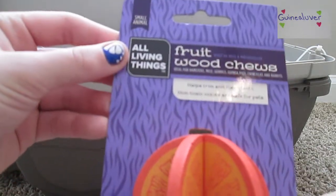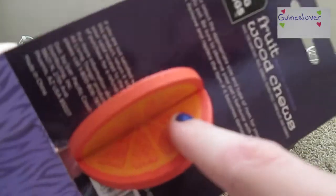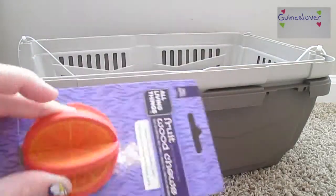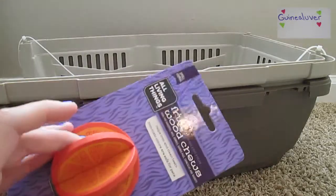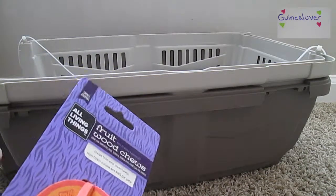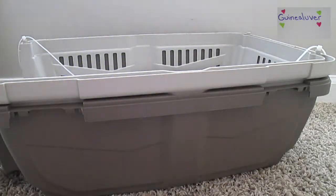I got the All Living Things fruit wood chews. It's a little orange — it has that orange texture and little pieces in the middle so he can chew and grab it easier. You can flip it around; it's in a ball shape. This was the last orange one, so I got lucky since Dude loves oranges. I got everything at PetSmart — the carrier was $30 and this orange one was $2.49, so it's pretty cheap.